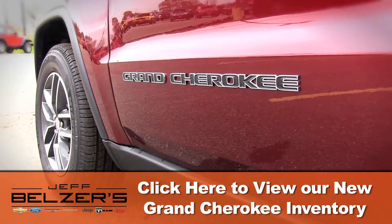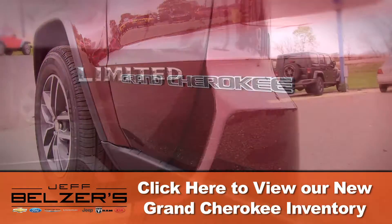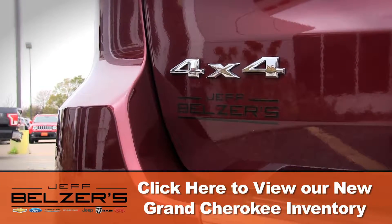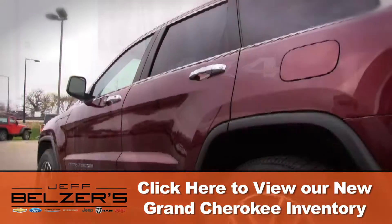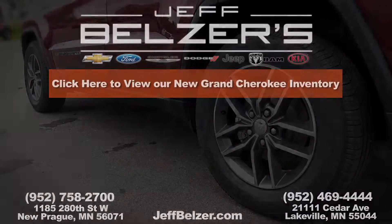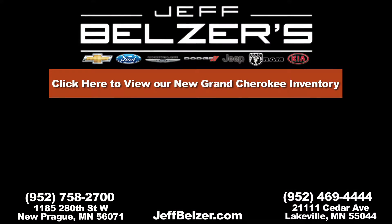Your Jeff Belzer's sales and leasing consultant has the facts, the savvy, and the personality to make your SUV shopping fun, easy, exciting, and remarkably affordable. Saddle up a muscular 2017 Jeep Grand Cherokee today at Jeff Belzer's and JeffBelzer.com.